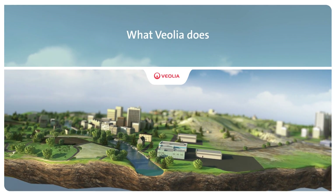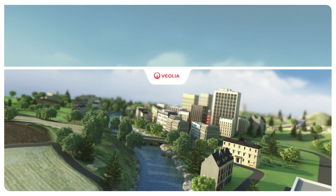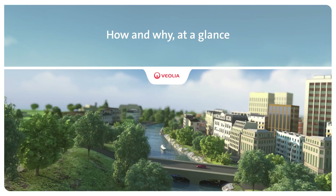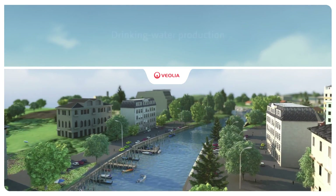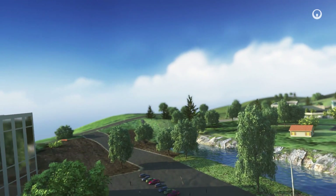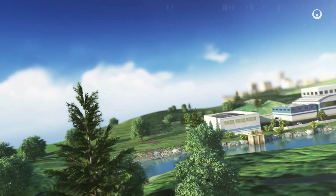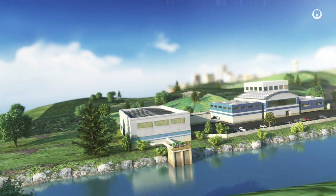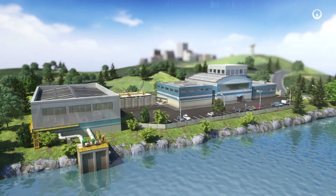Improving access to resources while preserving and replenishing those resources is what we do at Veolia. Each day we produce drinking water to cover people's needs while securing supplies over the long run. The water treatment technologies we use are tailored to local conditions, they all meet public health standards, bring water to the places that lack it, and protect the environment. Here's how and why at a glance.